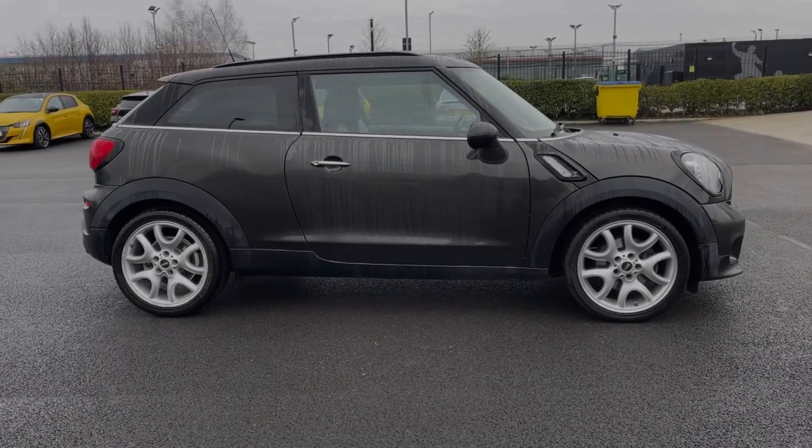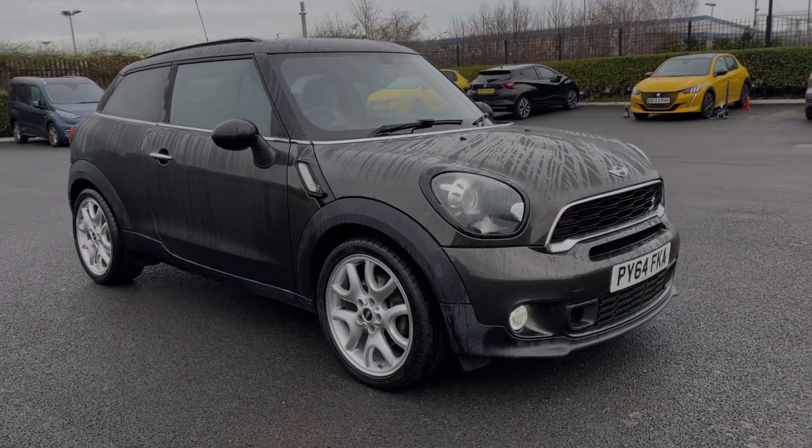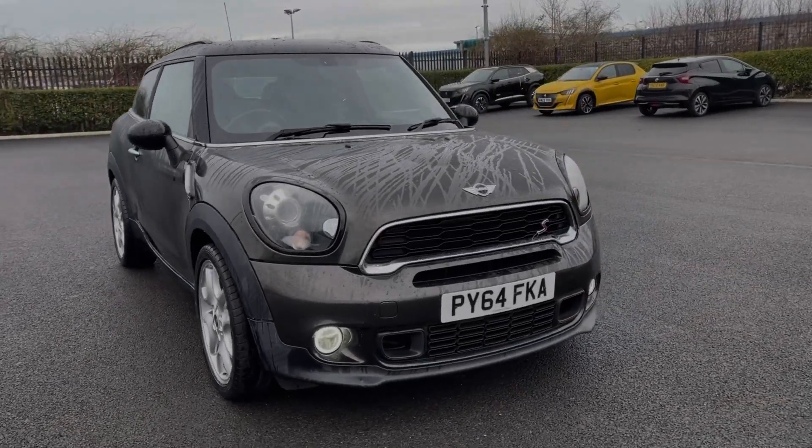Hi there, I'm Becca from Motor Match Chester and I'm going to be taking you around one of our approved used vehicles. This is the Mini Paceman Cooper S, a 2014 model coming with the 1.6 litre petrol engine and manual transmission.